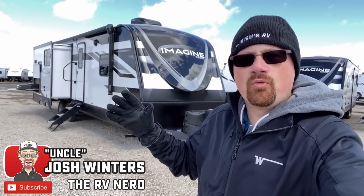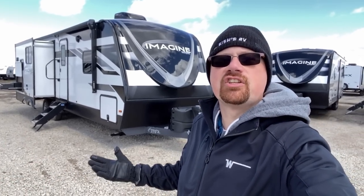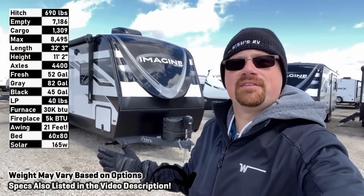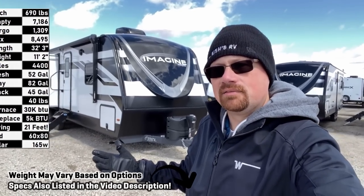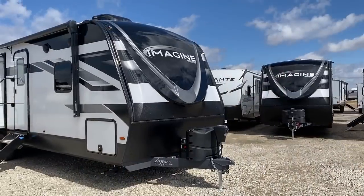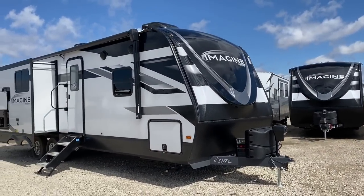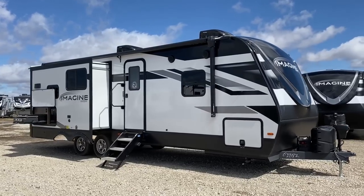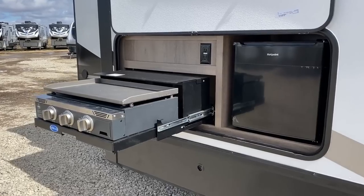Hey everybody! Josh RVNerd in Windy, Iowa today with the Imagine 2670MK. You said you wanted to see it, so I made the trip out here and got this thing. It was on my hit list. You make suggestions and requests, and I'm going to do the best I can to fill those in. This is a cool model — I see the attraction, I understand why you wanted me to come get this one.